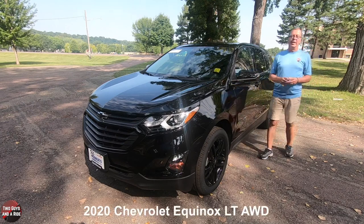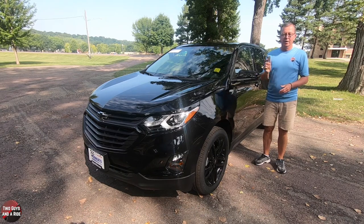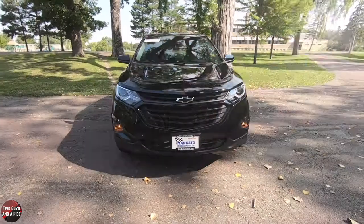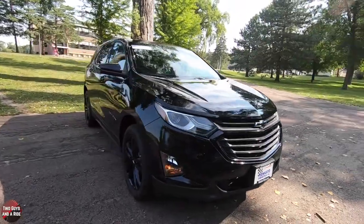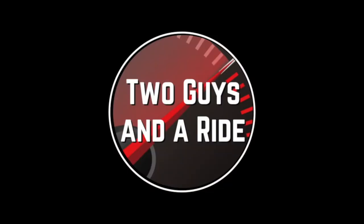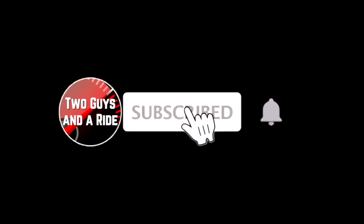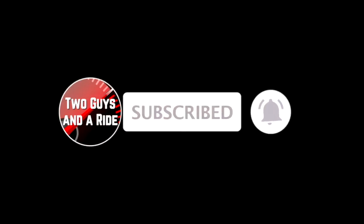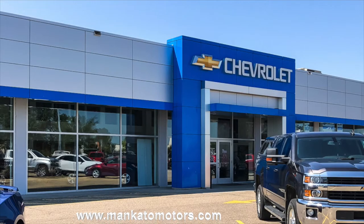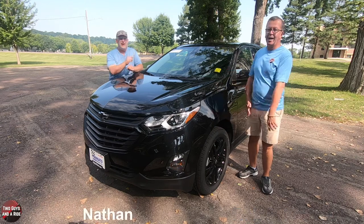This is the 2020 Chevrolet Equinox LT all-wheel drive with the one LT package, and today we're going to review it. We're working with our friends at Mankato Motors Chevrolet in Mankato, Minnesota. Hey folks, I'm Rob, and I'm Nathan, and we are Two Guys That Are Right.